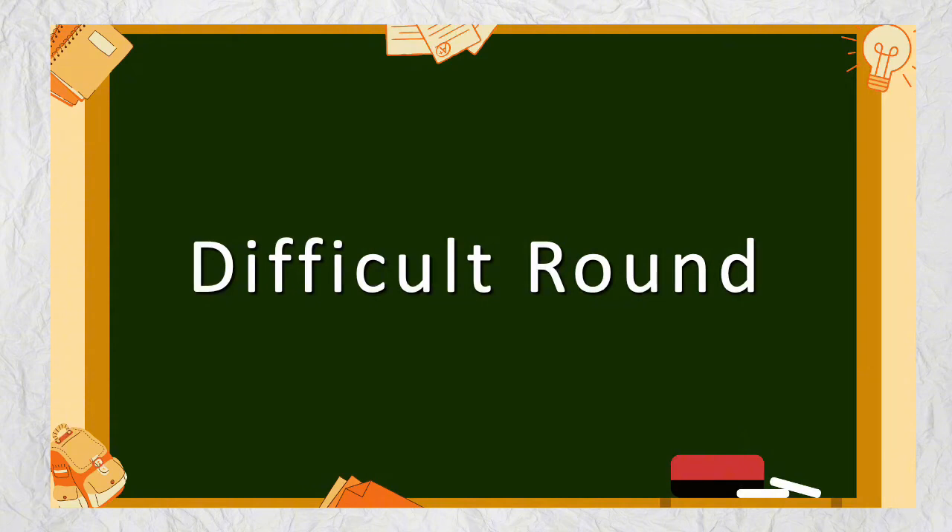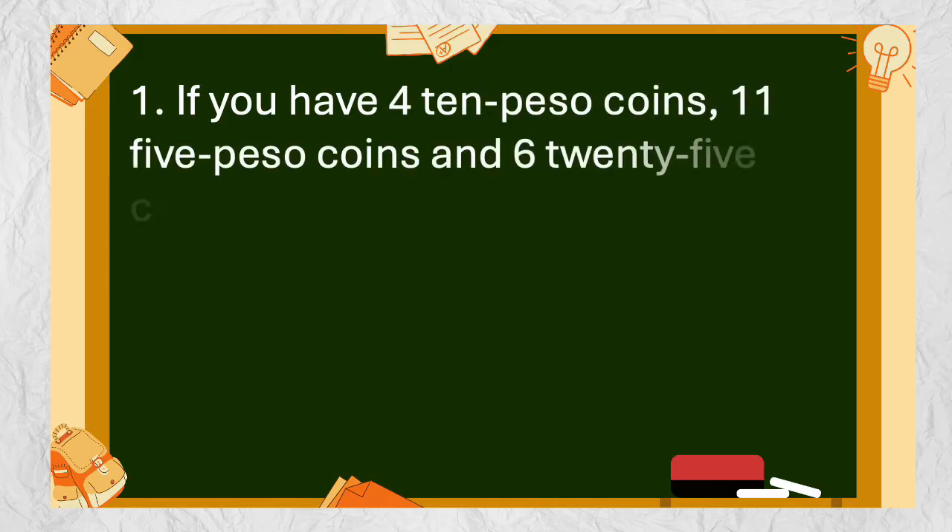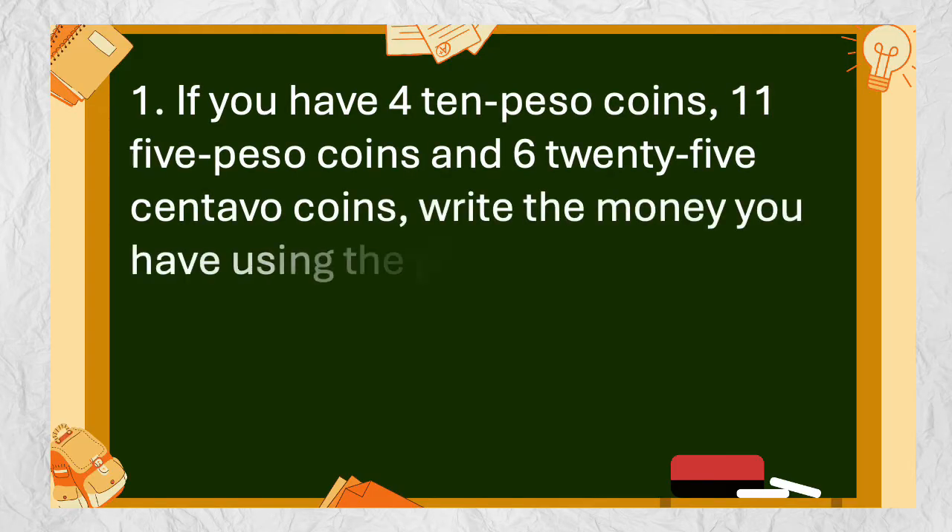Difficult Round. Question number 1: If you have 4 ten-peso coins, 11 five-peso coins, and 6 twenty-five centavo coins, write the money you have using the peso sign.